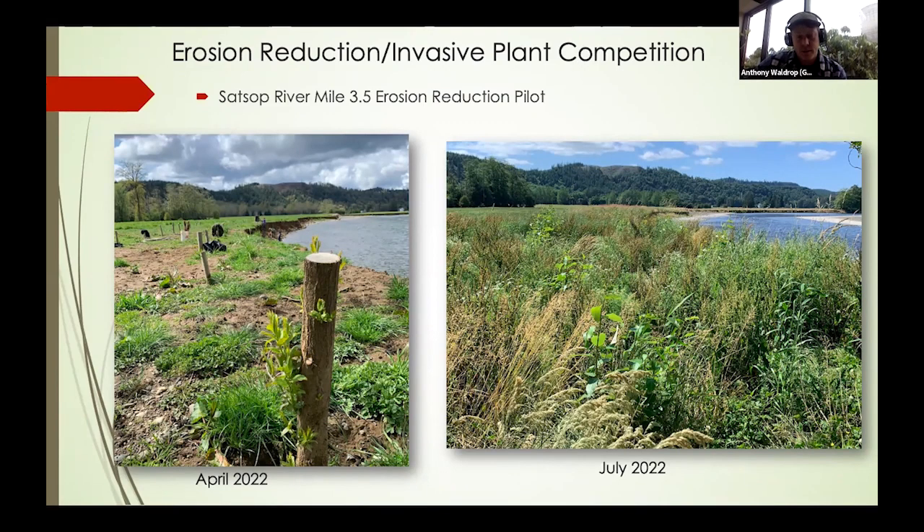One really nice outcome of using these larger poles was that they were very competitive with reed canary grass and other aggressive riparian weeds. With no maintenance, many of the poles were able to thrive because they could access deeper groundwater. They started growth earlier in the spring and continued to grow later than most of the weed vegetation, which died off during the summer drought. That gave them a competitive advantage on both shoulder seasons.